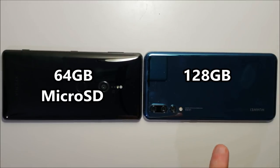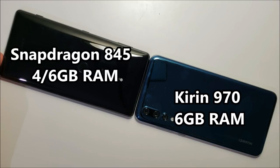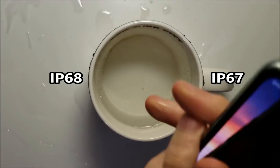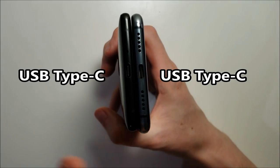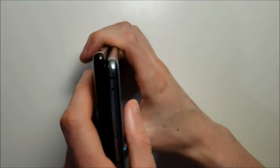The Huawei has twice as much storage although the Sony does have microSD card support. The Huawei has a much larger battery at 4000mAh capacity vs 3180mAh. The Sony has a Snapdragon 845 and the Huawei has the Kirin 970. Both phones are waterproof and both unfortunately have no headphone jacks.